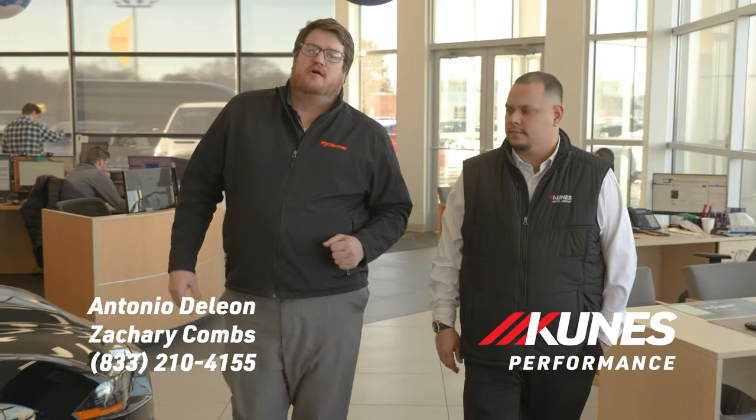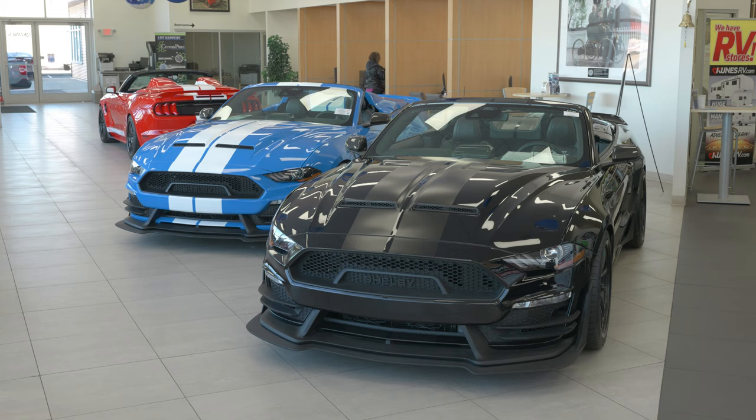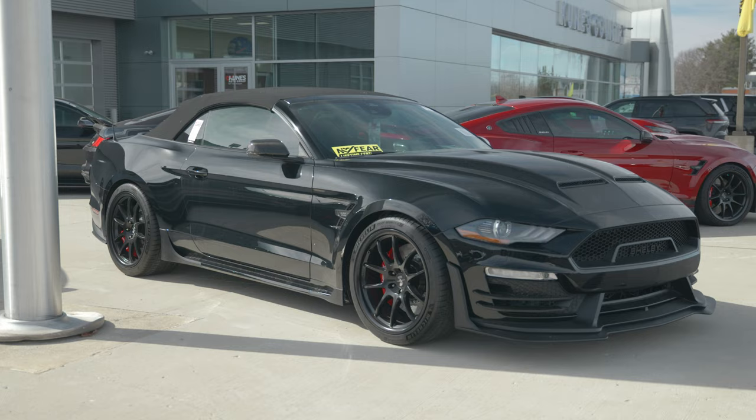Hey guys, Zach Holmes, Antonio de Leon, performance team at QNIS Ford here. What I want to bring to you is a great opportunity — we have four of the remaining final product here, Shelby SuperSeg Speedsters. Let's take a look.